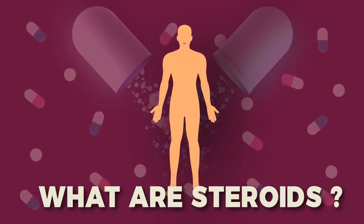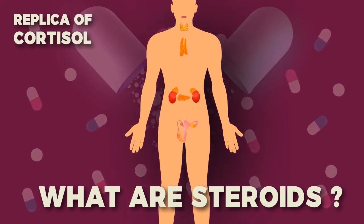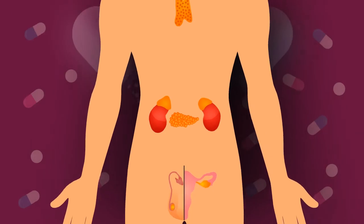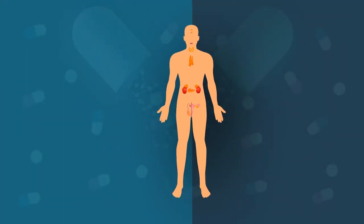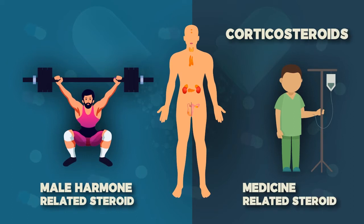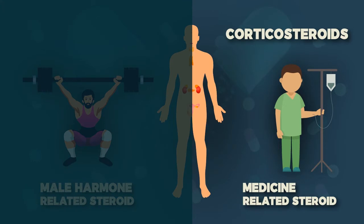So what are steroids? Corticosteroids are man-made drugs that closely resemble cortisol, a hormone that your adrenal glands produce naturally. Don't mix it up with the other steroid — corticosteroids are different from the male hormone-related steroid compounds that some athletes abuse.